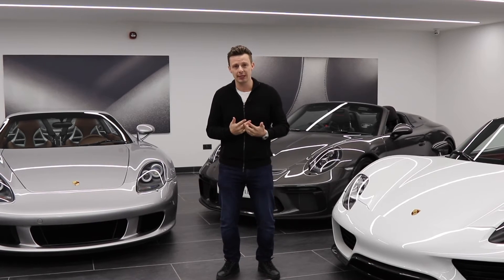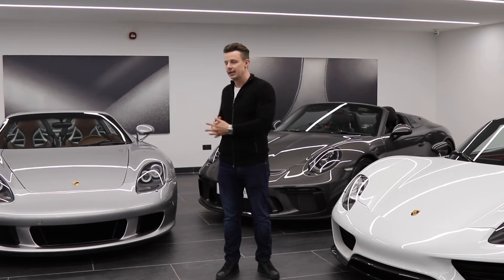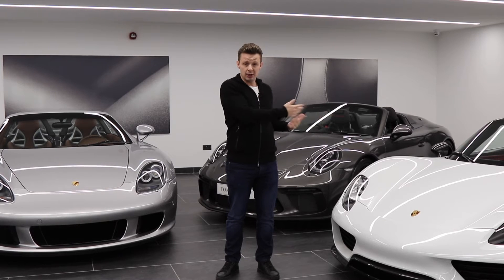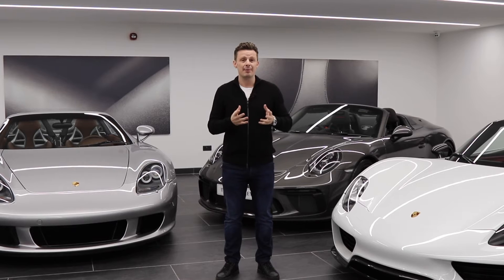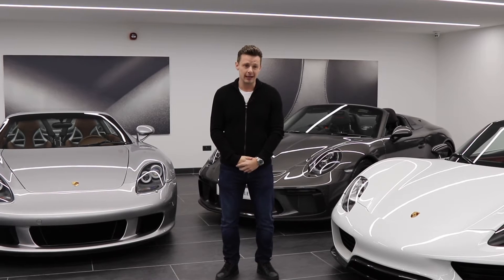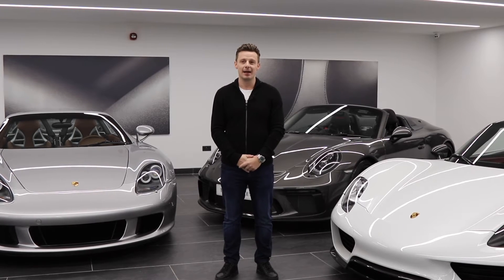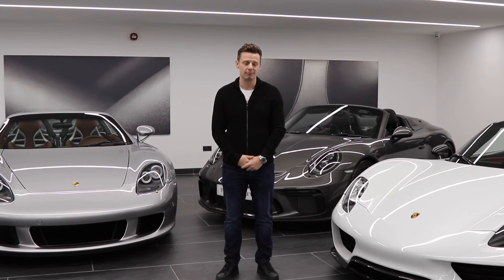The Carrera GT is a naturally aspirated, manual, limited edition convertible — a real driver's car. The engine out of this car pretty much came out of a Porsche Le Mans car straight into a road chassis and put to market. The Carrera GT is probably one of the most fun, nerve-wracking, spine-tingling cars you will ever drive, and I've never even driven it to its full capabilities. It's an amazing car.